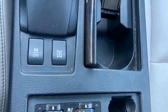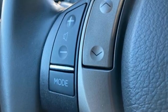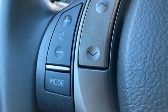Memory steering wheel settings, dual zone climate control, auto tilt-away steering column, and V6 engine.